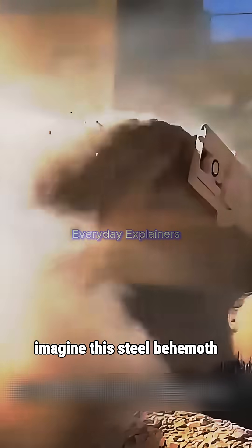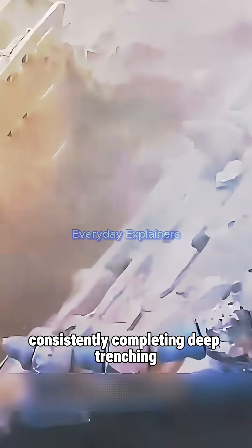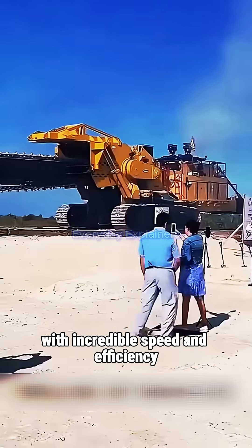Imagine this steel behemoth, equipped with a large fuel tank, consistently completing deep trenching with incredible speed and efficiency.